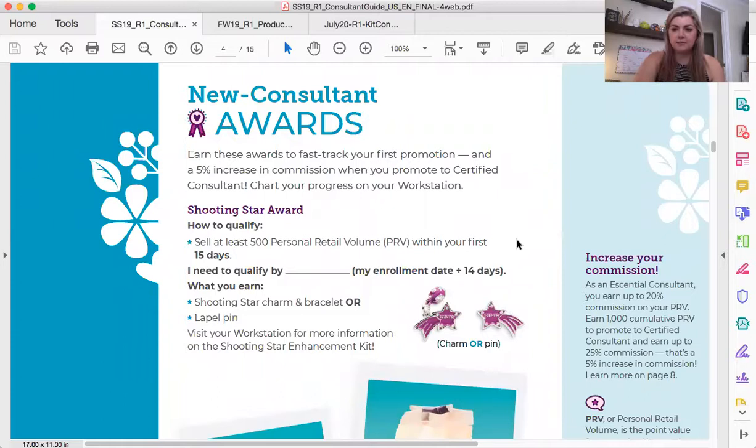Let's talk about the awards that Scentsy has available to us. In your consultant handbook — and I know we talked about this in previous videos and I said I would go into more detail — this is the Shooting Star Award. You have your first 15 days after signing up to be a consultant to earn this award. This is a very prestigious award. We give very high accolades to people who earn it. You will definitely be celebrated — it is a huge accomplishment and your business will thank you for it.